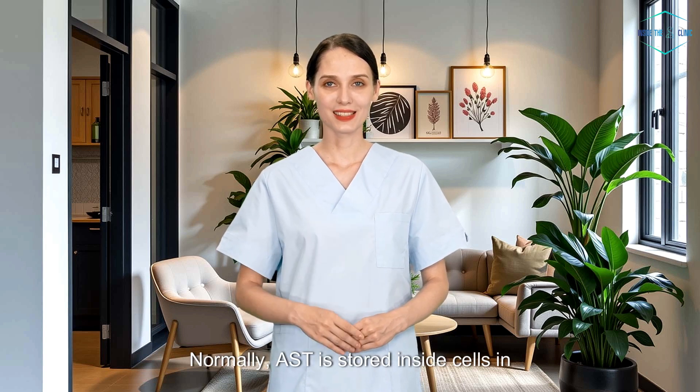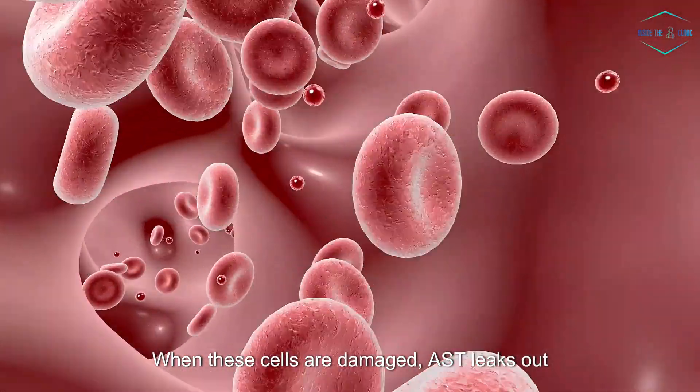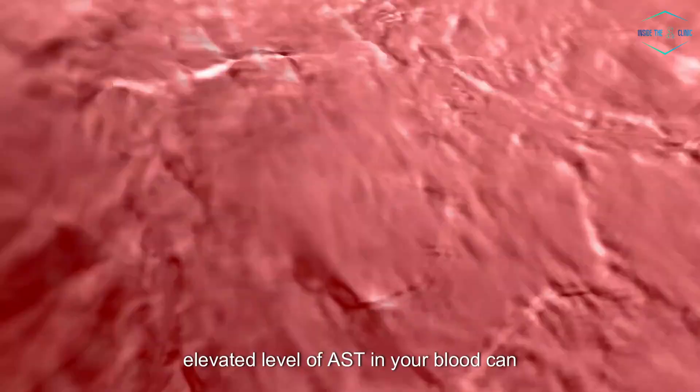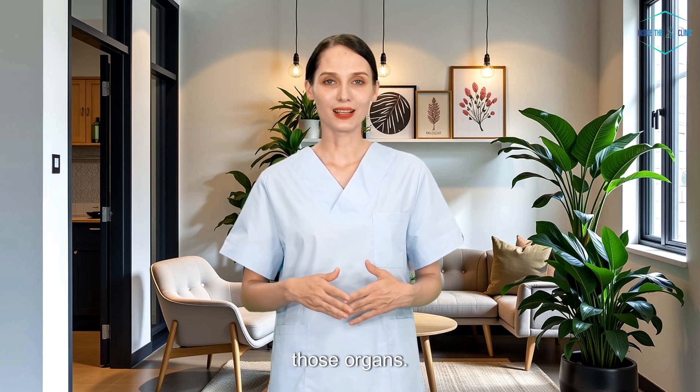Normally, AST is stored inside cells in these organs. When these cells are damaged, AST leaks out into your bloodstream, which is why an elevated level of AST in your blood can indicate potential damage or disease in those organs.